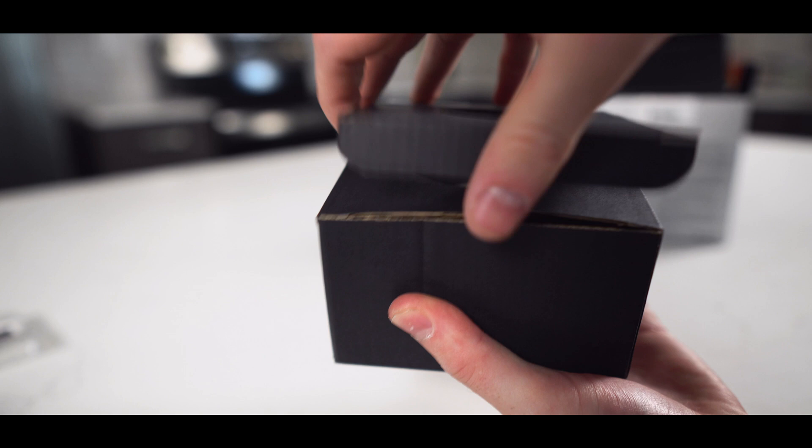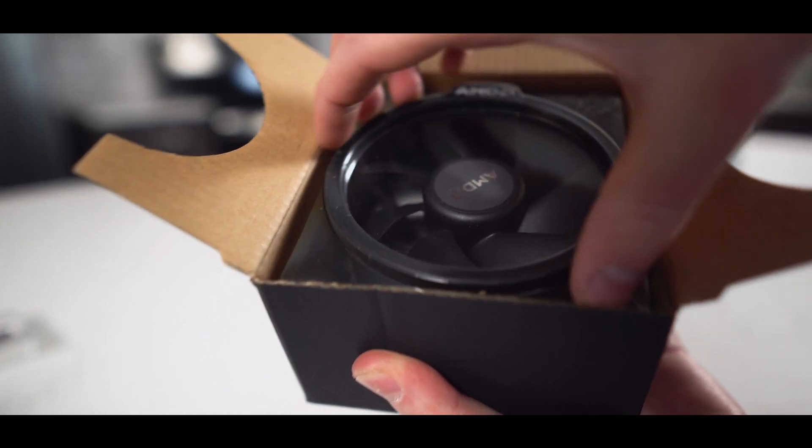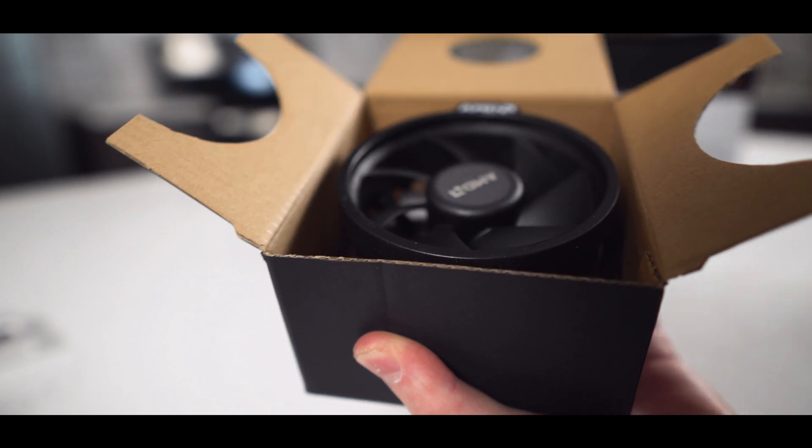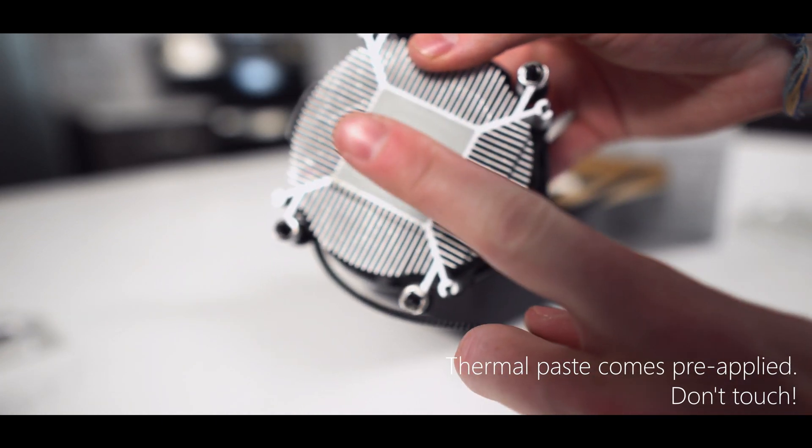For this particular build, we will be using the stock cooler. The stock cooler will manage, but an aftermarket cooler would certainly not be a bad idea. Another great thing about using AMD's stock cooler is that it comes with pre-applied thermal paste, as you can see right here, so be careful not to touch the paste.